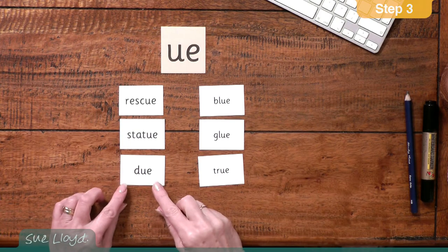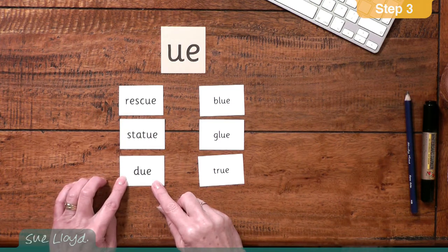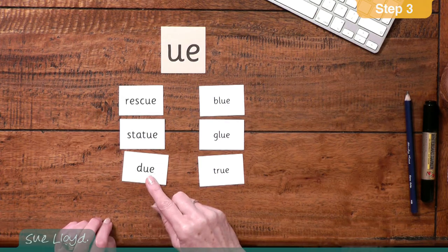It's worth pointing out that with some words, the pronunciation varies. For example, with the word dew, in the UK it usually has a UE sound, but in America it is often pronounced with an OO sound and they say DO. There is no right or wrong — it is just the way language evolves in different parts of the world and in different areas of the same country. By trying UE or OO, the children choose the one that is appropriate for their pronunciation.